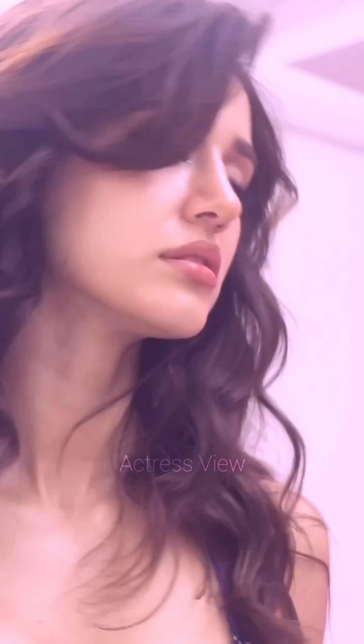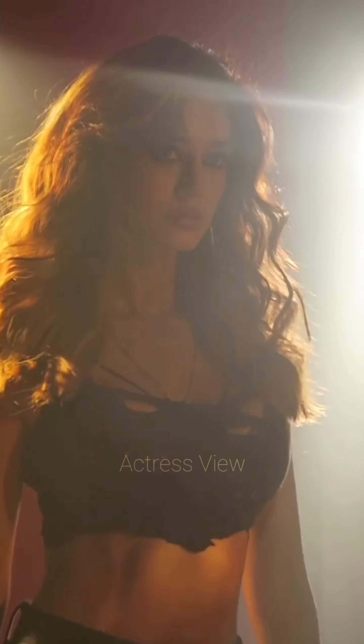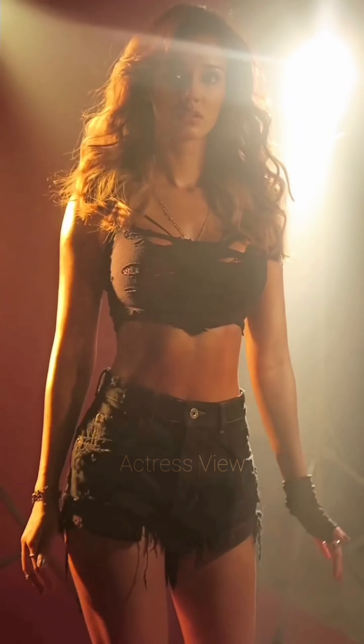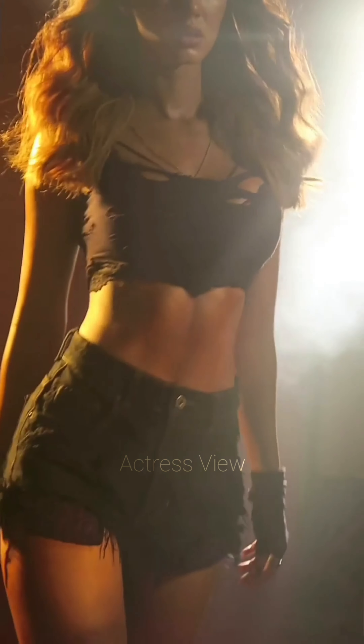Her fit physique makes bodycon mini dresses a go-to choice for her. These dresses hug her curves and accentuate her figure. She often chooses bodycon dresses in bold colors or with minimalistic designs, accessorizing with statement jewelry and high heels to create a striking and glamorous look.